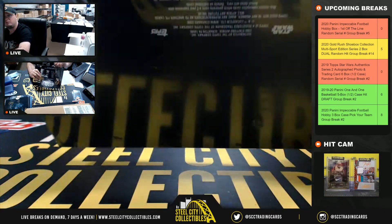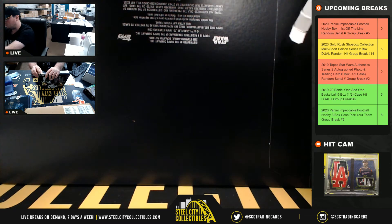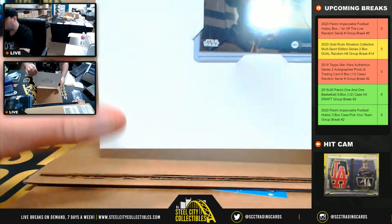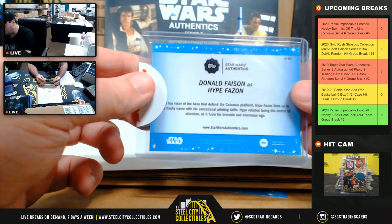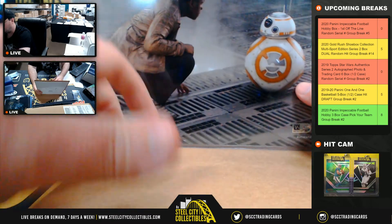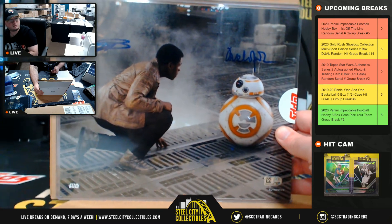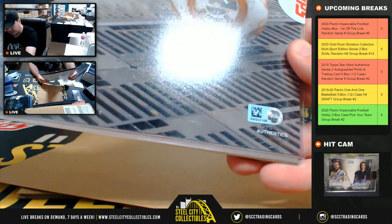Box number five. Not sure who that character is — the card is numbered 97 of 99. It is Hype Fazon, going to Ted. And we have John Boyega as Finn, and a dual autograph with BB-8. The serial number is SW-242148 — number eight goes to Thomas.